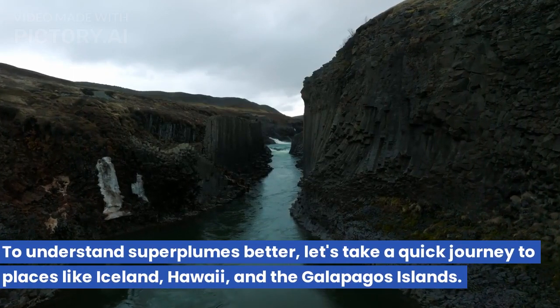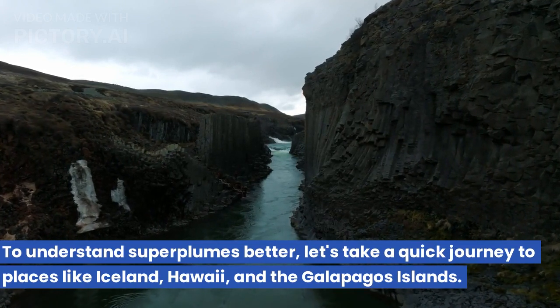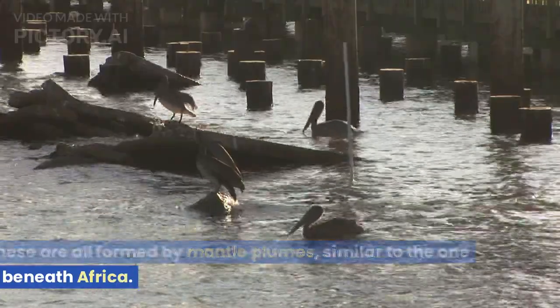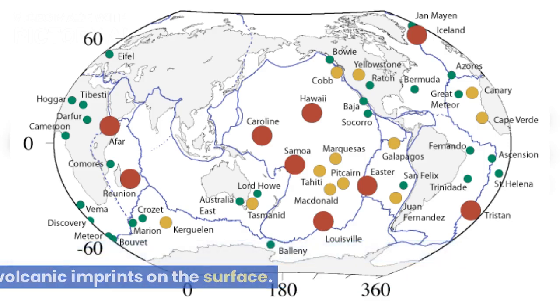To understand superplumes better, let's take a quick journey to places like Iceland, Hawaii, and the Galapagos Islands. These are all formed by mantle plumes, similar to the one beneath Africa. Mantle plumes scorch the material above them, leaving their volcanic imprints on the surface.